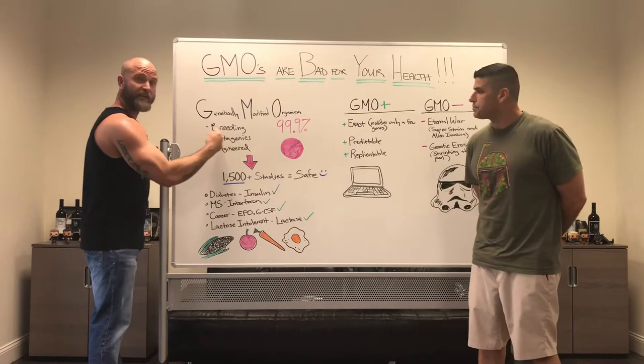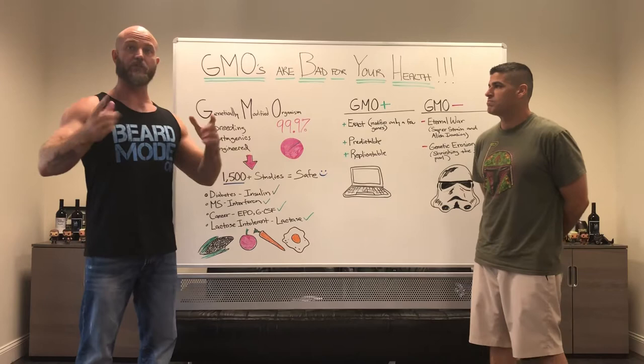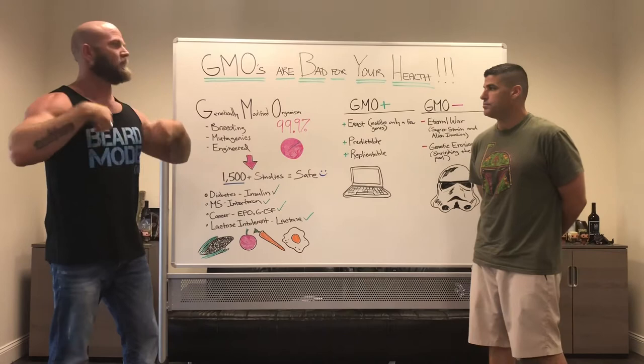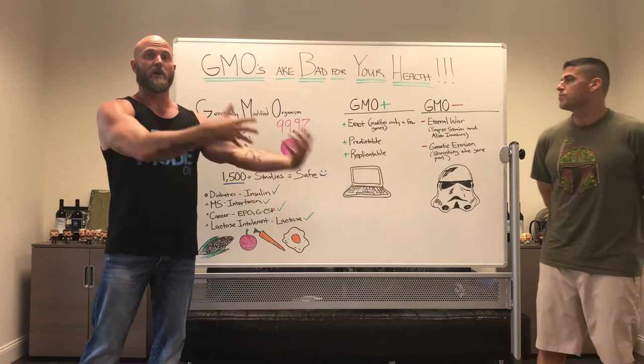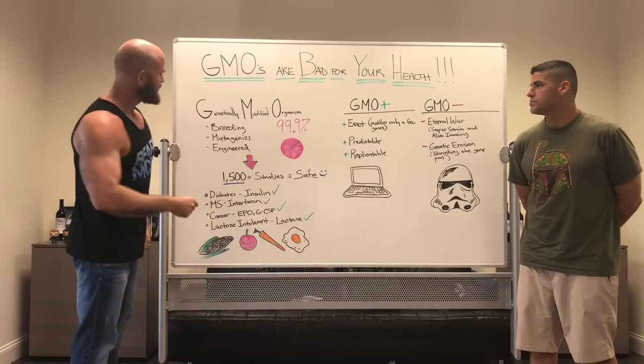There are three basic ways that GMOs work. First, selective breeding. For example, I'm six foot four, my wife is six foot tall — if we had a baby together, there's a good chance through selective, purposeful breeding we'd have a tall child. The same thing applies to different animals and plants. You find the best attributes of two and bring them together to make a new one. That's a selectively bred, genetically modified organism.